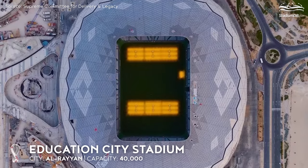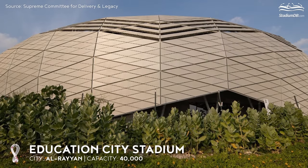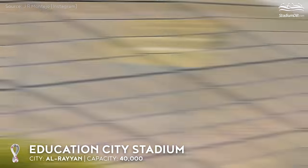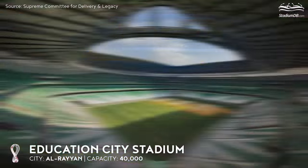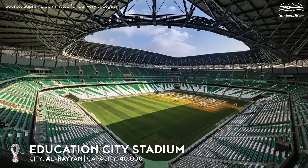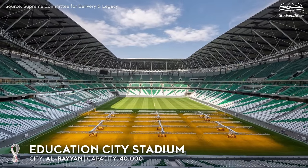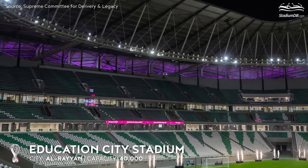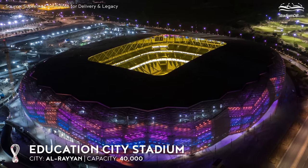The roof is covered with metallic panels. The façade is made up of rhombus-shaped elements, and their colours change depending on the angle of the sunlight. At night, the facility can also be illuminated. The auditorium has been divided into three levels. The uppermost of these will be mostly dismantled after the tournament, leaving around 25,000 seats. The rest of them will be donated to developing countries. One quarter-final game will be staged here.